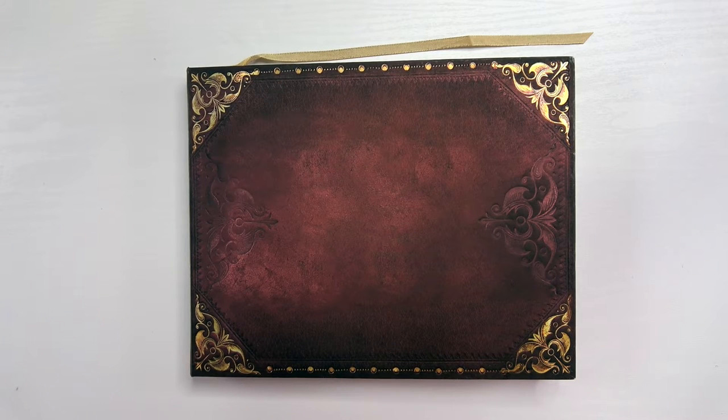Today I show you one of the sketchbooks where I stick in the art I personally like the most. So it's some kind of best-of or Hall of Fame sketchbook. I'm Celine Honey and welcome to this video.